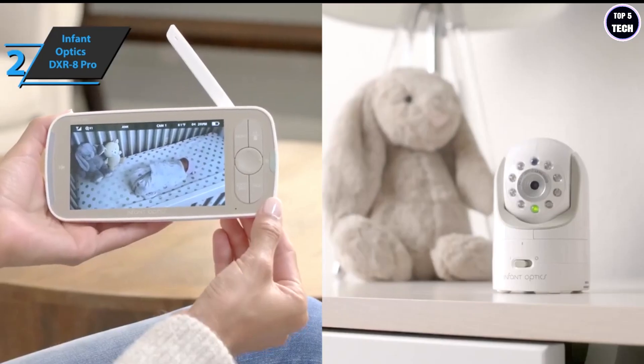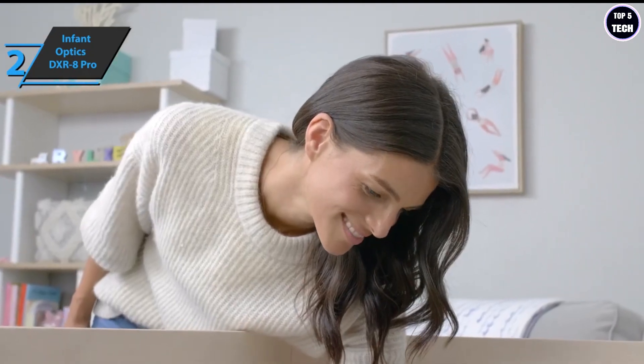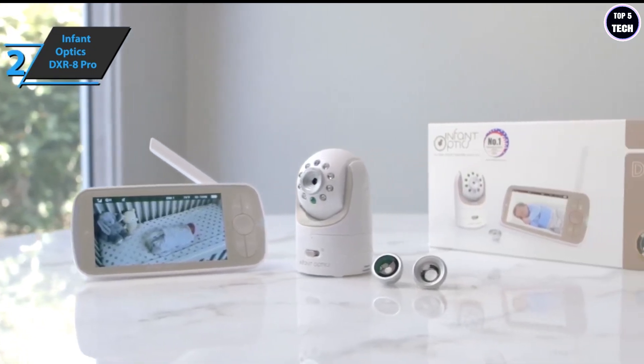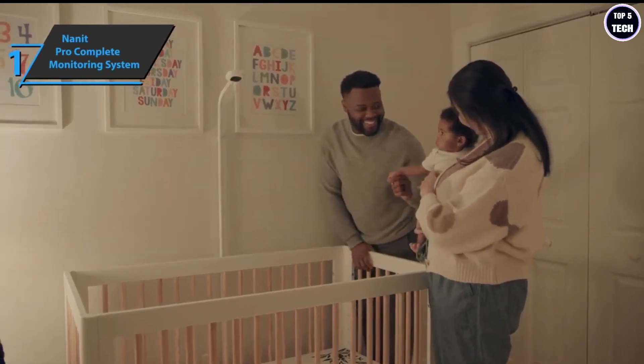The interface is simple and intuitive where most competitors have complicated controls. Other details, such as the screen showing the temperature in the baby's room, set this model apart from the crowd. This is a quality product, and all we can do is recommend it.